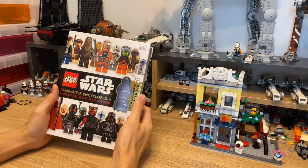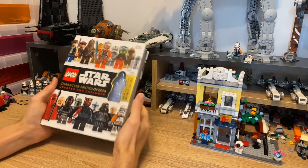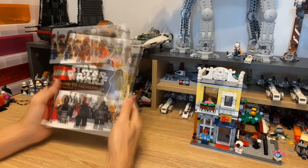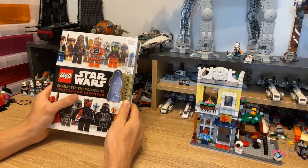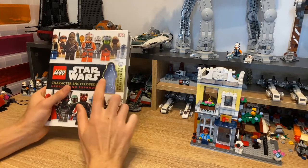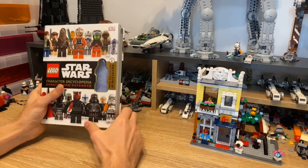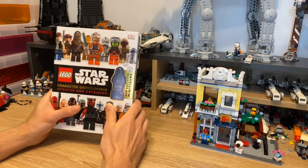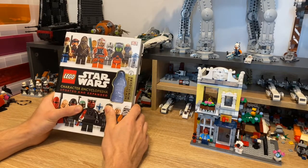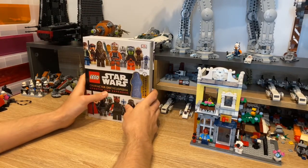First up we've got the Star Wars Lego Character Encyclopedia, the updated and expanded version. I got this from Amazon the other day, mainly because of the figure it came with. I got it for 10 or 10.50 pounds, and I only actually found out after I bought it that this came out four years ago.